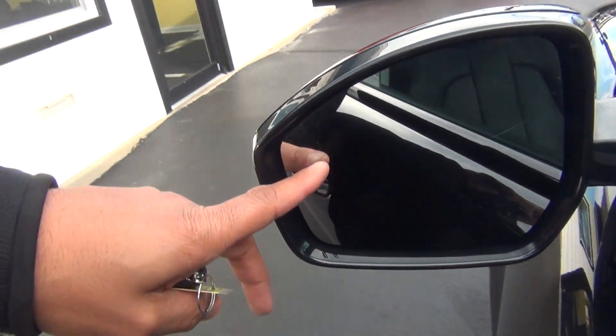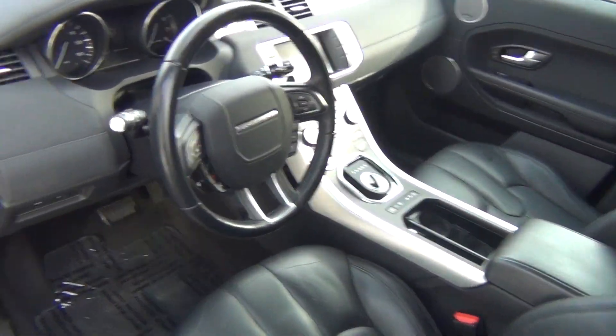You've got your blind spot monitors on the mirrors there, cameras on the mirrors as well, and on the inside it is very, very clean.